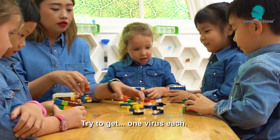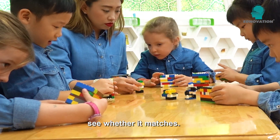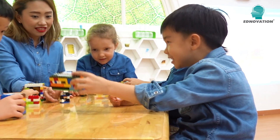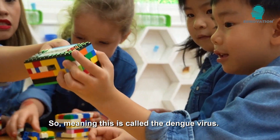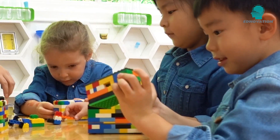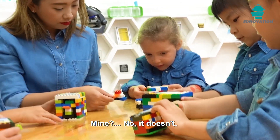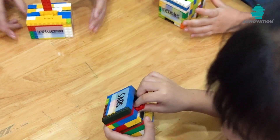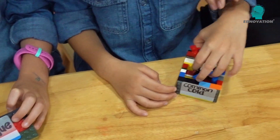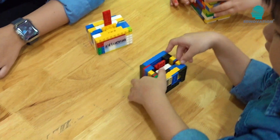So we need to get one virus each and put it inside. It fits! Mine too, it fits! Not quite — you have to try and turn it around. It fits! Mine too, it fits!